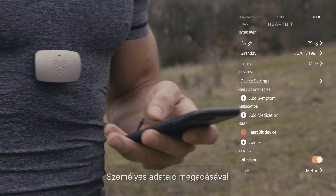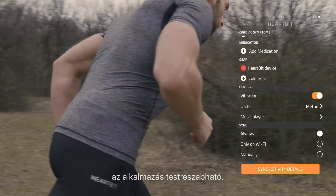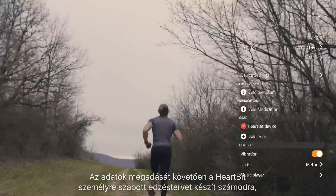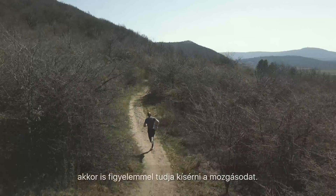You can personalise the application and input all data regarding your gender, age, weight, height and cardiac health. After your data has been submitted, HeartBit provides you with a personalised training plan, or it can monitor your activity if you just want to go out for a quick run or workout.